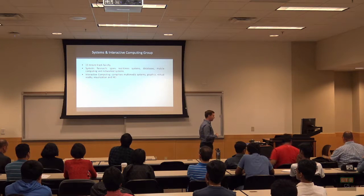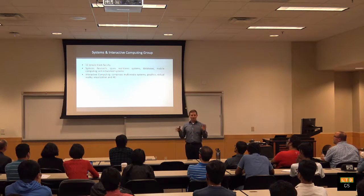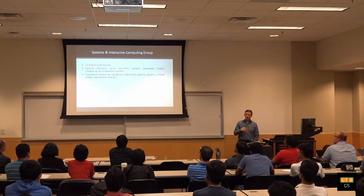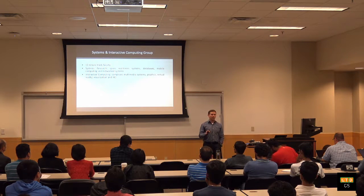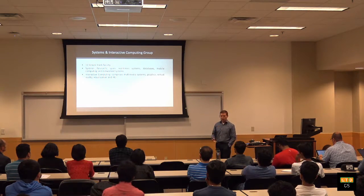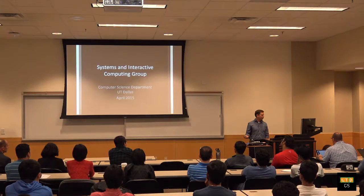I'm here to talk about both the Systems and the Interactive Computing group. We're a full group, but also kind of two focused areas. The first area, systems research, focuses primarily on real-time systems, databases, mobile and cloud computing, and network systems. The interactive computing focus is more so on involving the user with the computer — things such as multimedia, virtual reality, computer graphics, visualization, and human-computer interaction in general.